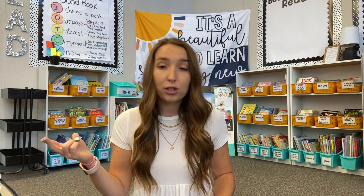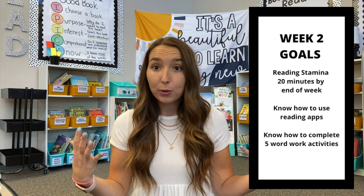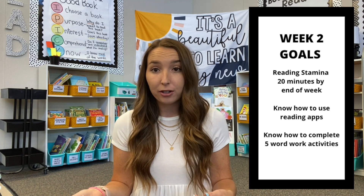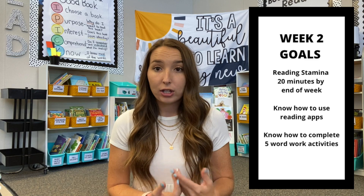Jumping into the second week, we had already had two stations down — we were practicing reading quietly on our way to 20 minutes, and we had our reading apps. So I was able to introduce our third station, which was Word Work. Our goal for the end of week two was to have three solid rotations: be able to read for 20 minutes and complete our reading stamina challenge, be able to access all of our technology apps, and have an understanding of how to do five different Word Work activities. We continued to build on our reading stamina challenge, starting the second week with 12 minutes, 14 minutes, 16, 18, and up to 20 minutes.